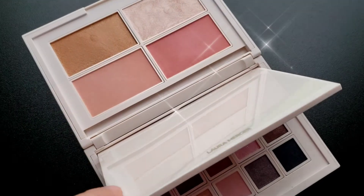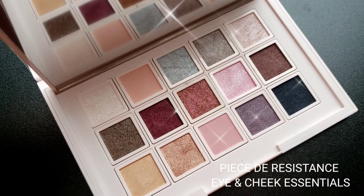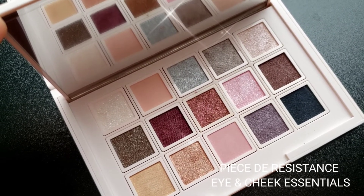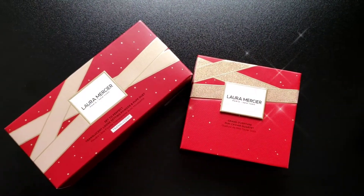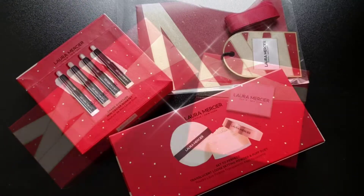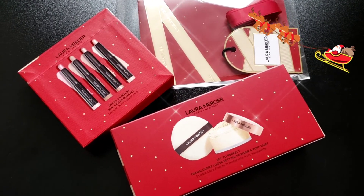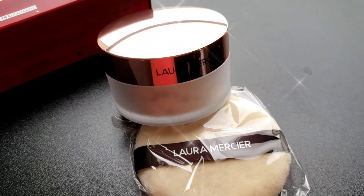15 eyeshadow shades range from sheer and shimmering to high drama deep pigments. In an artistry curated trial, bronze blush and highlighter illuminates cheeks in universally flattering shades. Here is another perfect stocking stuffer — this one is the Grand Overture mini caviar quartet, and the award-winning loose setting powder and puffs set.